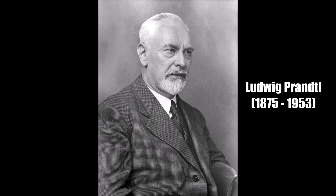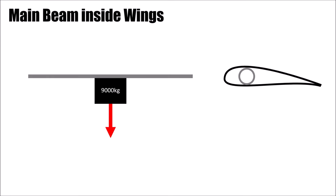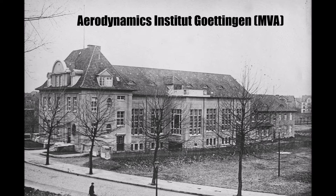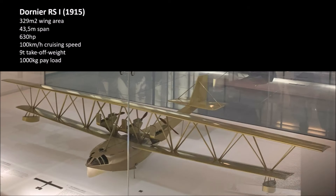Then he went to the famous Professor Prandtl in his Aerodynamics Institute in Göttingen and started a project there to analyze a number of different wing profiles for a given thickness — the beam thickness he had worked out before. During the design process, Göttingen could optimize the wing profile more and more, which gave less drag and more lift. In the end, the massive plane had 329m² wing area, 43.5m span, 630hp, was designed for 100km/h cruising speed, had 9 tons takeoff weight, and — as requested — 1000kg payload.